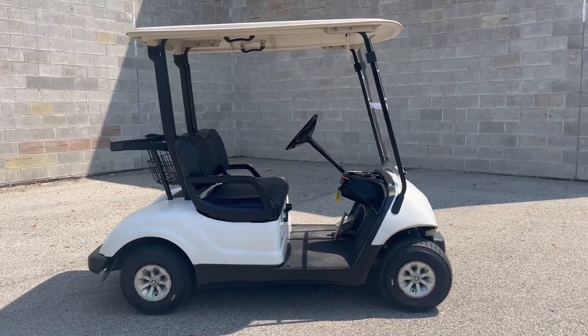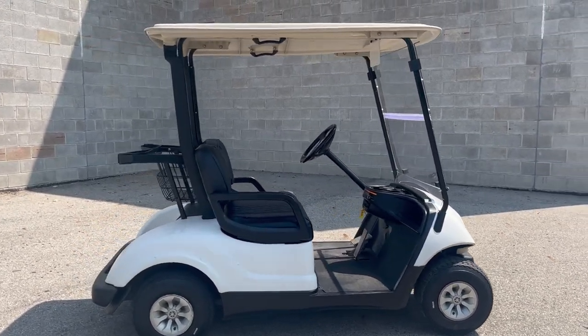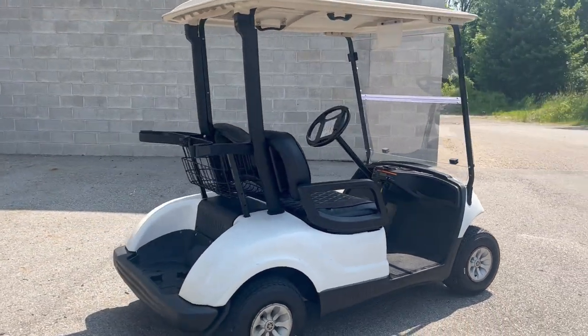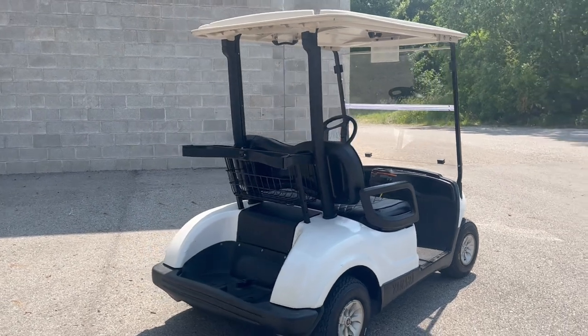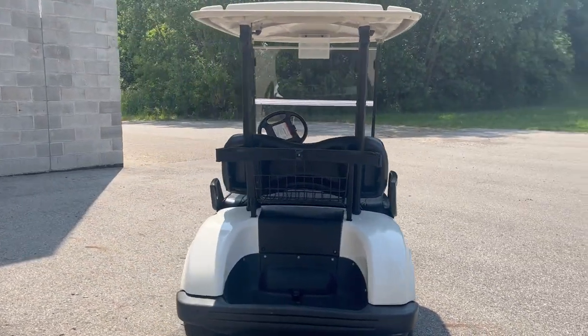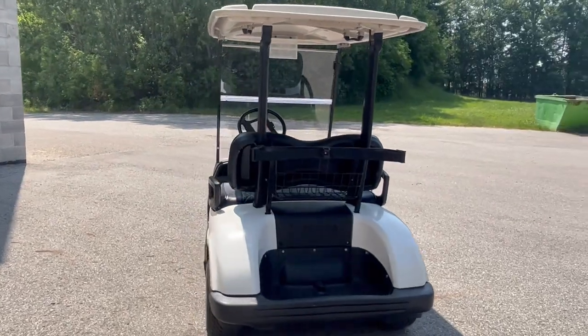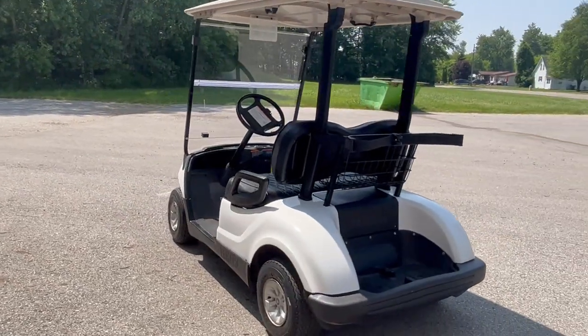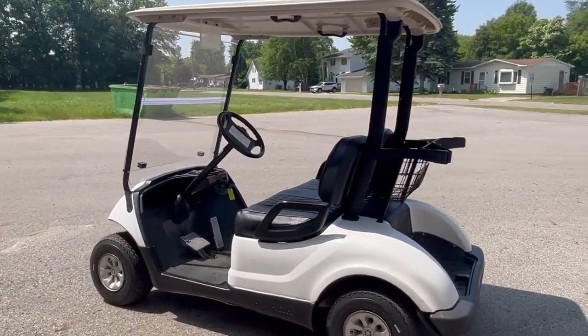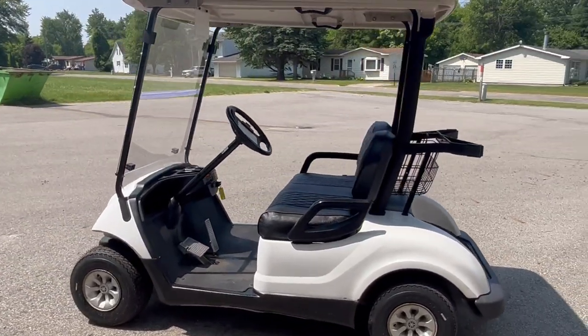Hey guys, Approval Power Sports here doing a video on another golf cart we just got in — a 2013 Yamaha G29 gas cart for sale. It's a very clean, nice, inexpensive cart. Got brand new tires, new windshield, just tuned up — oil change, new belts, new plug, new filter. Runs strong, needs nothing. Great cart for the money, only $5,999. That's a 2013 Yamaha gasser.